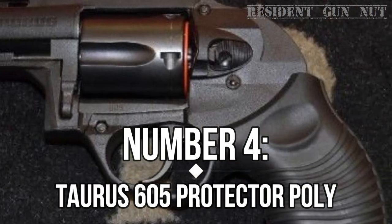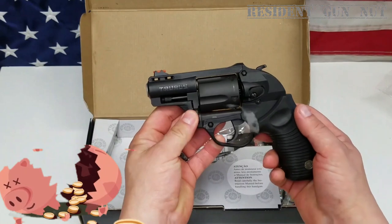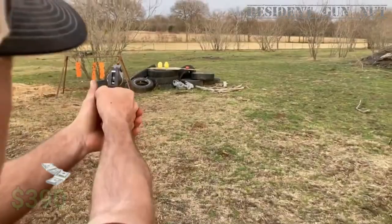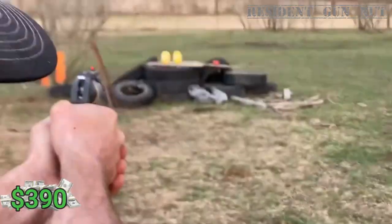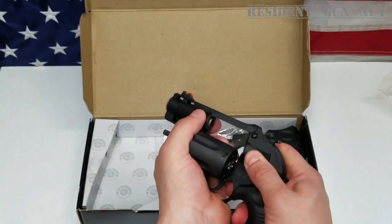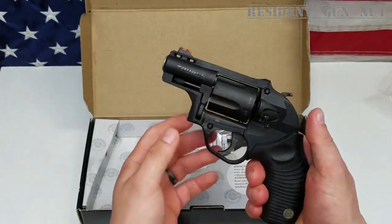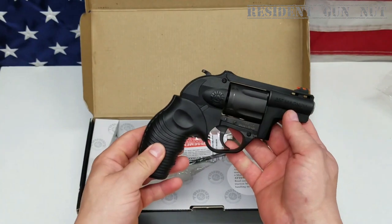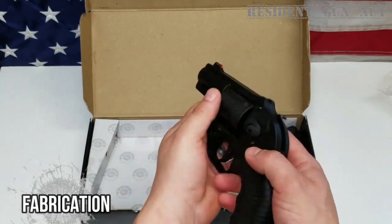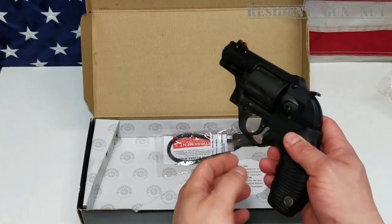Number 4: Tor 605 Protector Poly. If you want a trusty polymer wheel gun that won't rob your piggy bank, check out the Tor 605 Protector Poly — a $390 steal on Guns.com, ready to shield you and your family. Sporting a .357 Magnum 5-shot cylinder, the Tor 605 is a dynamic duo of might and subtlety. Crafted to TOR's zero-tolerance standard, this firearm promises elite design, fabrication, fit, and performance, because second best won't cut it.